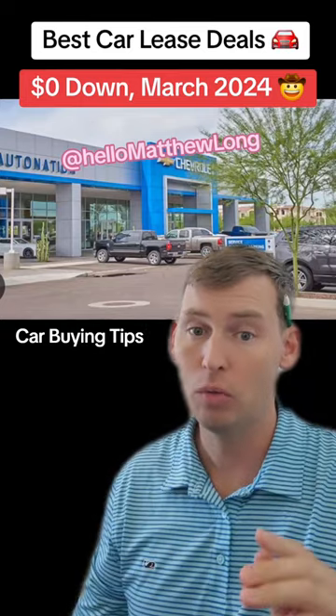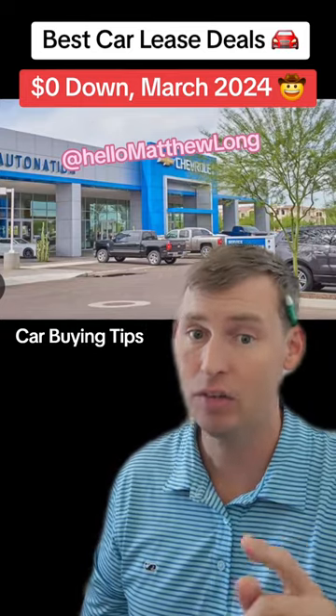If you're currently in the market looking to buy a new car, here are the best lease deals in the month of March.